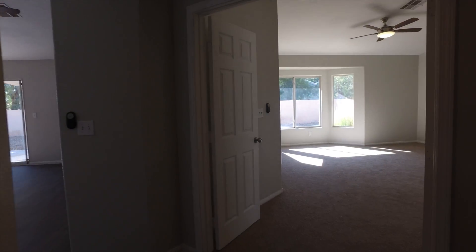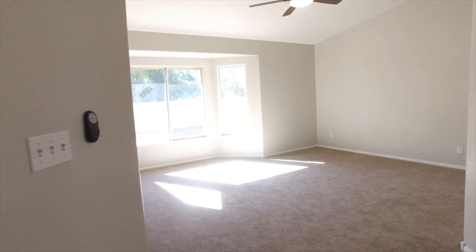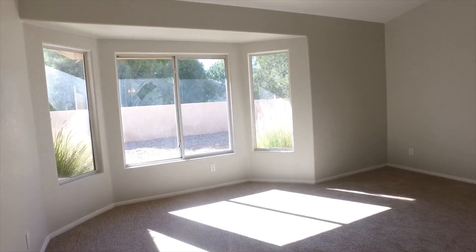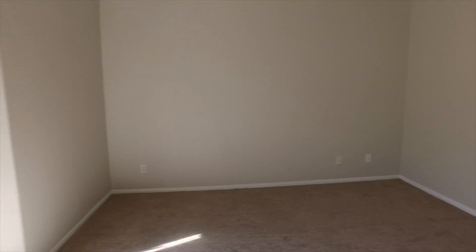Last but not least, we'll head through the double doors into the master bedroom. As you can see, the master bedroom lets in a lot of natural sunlight — we've got these nice bay windows from many different angles. We also have a large master closet in this master suite; it's a pretty big closet.